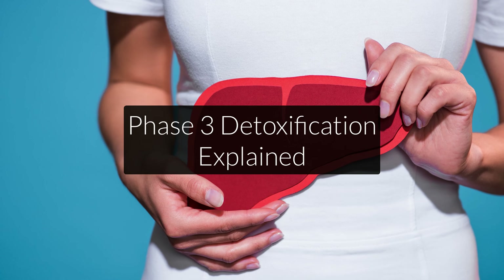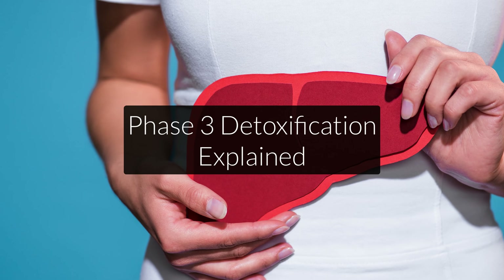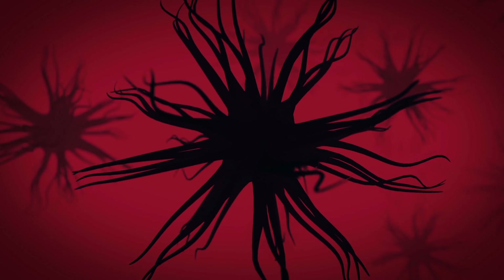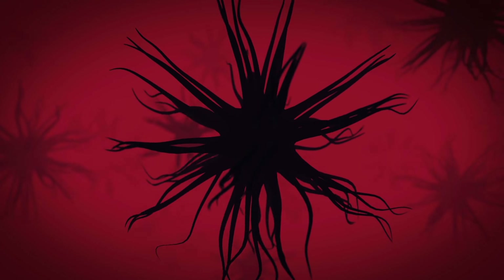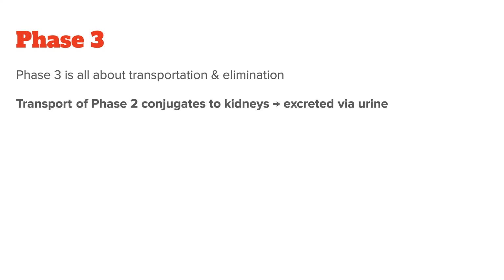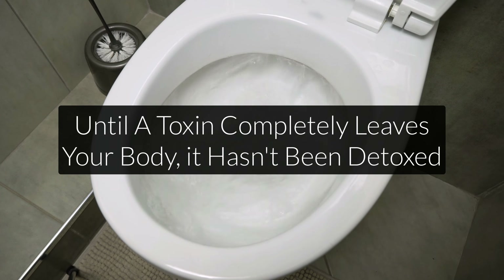Now that we've talked about phase 1 and phase 2, remember that I also mentioned a phase 3. Phase 3 isn't an official detox stage, but many people still use it because it helps us understand what happens after phase 2. Phase 3 is all about transportation — it mainly refers to the transport of phase 2 conjugates either to your kidneys for further filtration, after which you pee them out, or the toxins will be mixed with your bile and eliminated with your stool. This phase focuses on the actual removal of toxins from your body, because until they completely leave, there is still a chance of reabsorption.